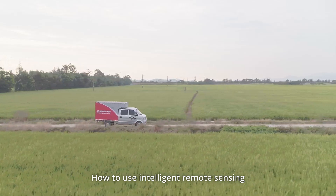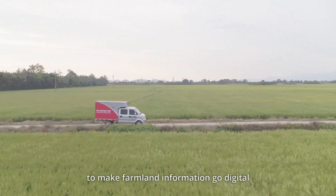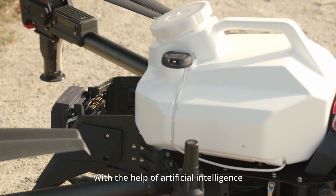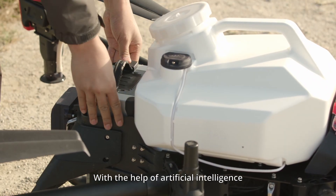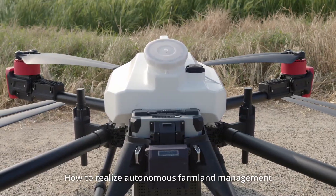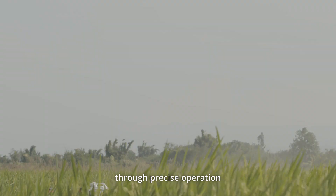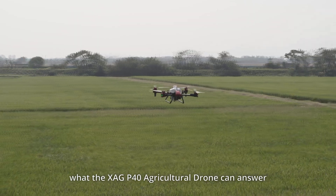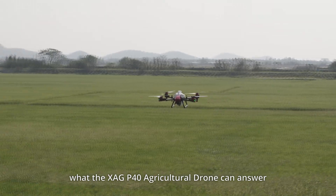How to use intelligent remote sensing to make farmland information go digital? How to generate the optimal operation plan with the help of artificial intelligence? How to realize autonomous farmland management through precise operation? These are all questions that the XAG P40 agricultural drone can answer.